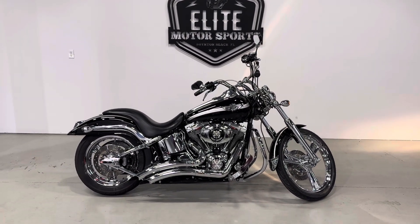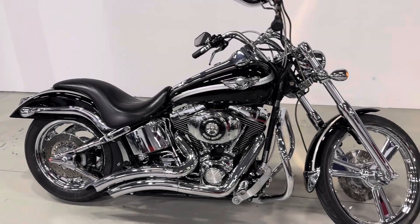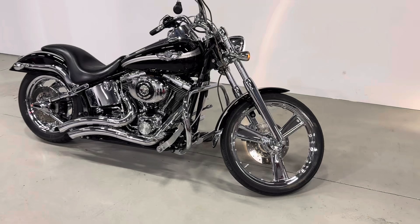What's going on everybody, Elite Motorsports here. 2003 Softail Deuce — stick around to the end of the video for a startup. Please like, comment, and subscribe, we really appreciate it.